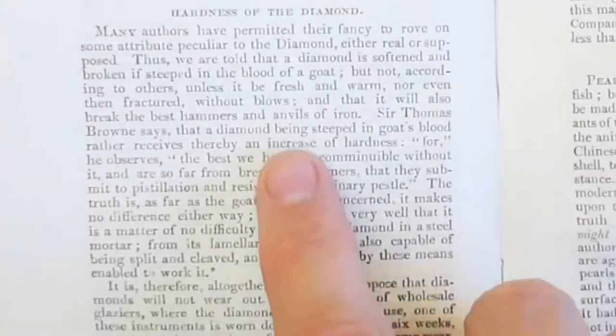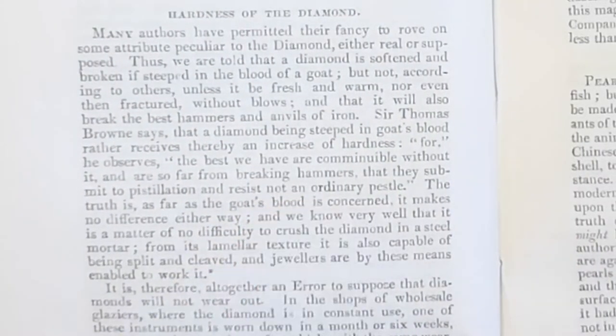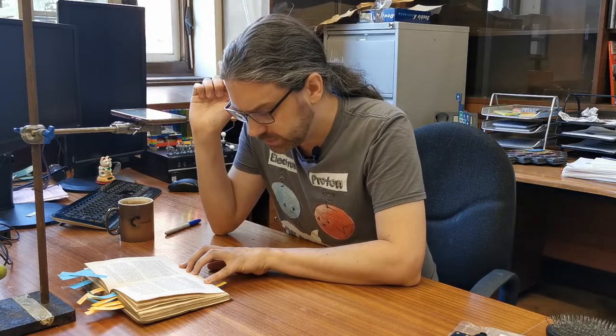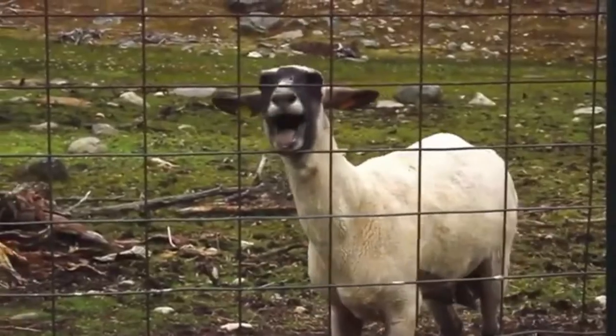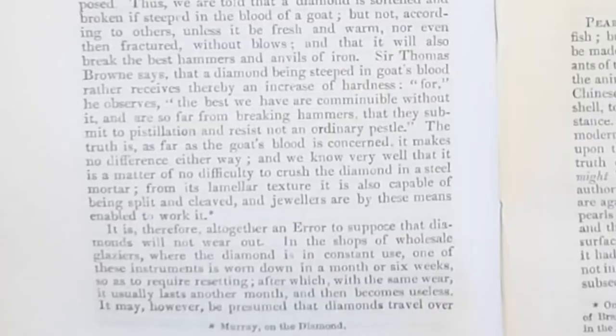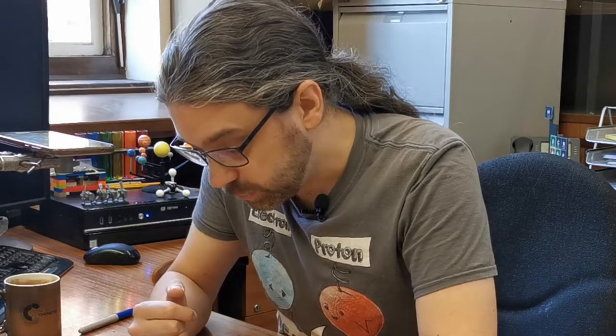Diamond. He's talking about the hardness of diamond. And apparently there was a rumour that you could soften diamond by steeping it in goat's blood. He says that's not true — and it kind of isn't. But he does say that diamonds can wear out, they are not indestructible. Obviously, diamonds aren't indestructible — you can shine them and polish them down. That's what jewelers do.